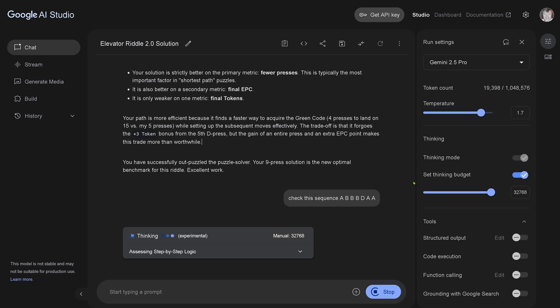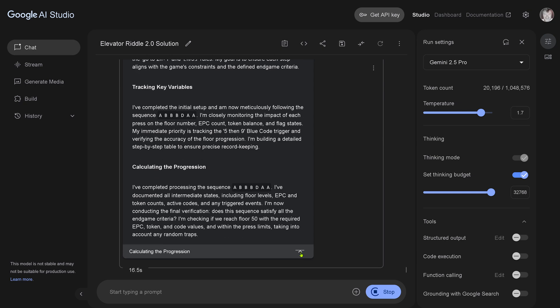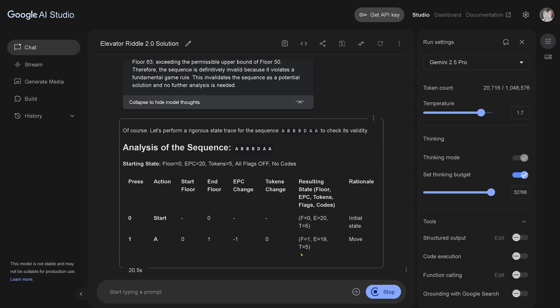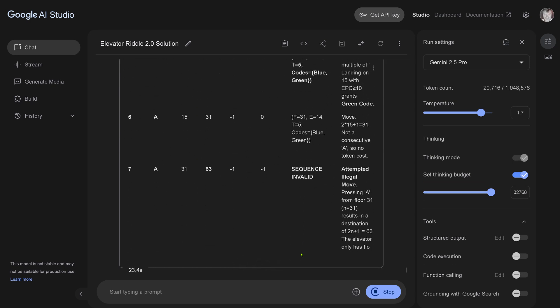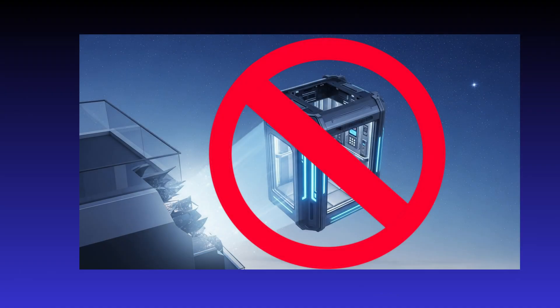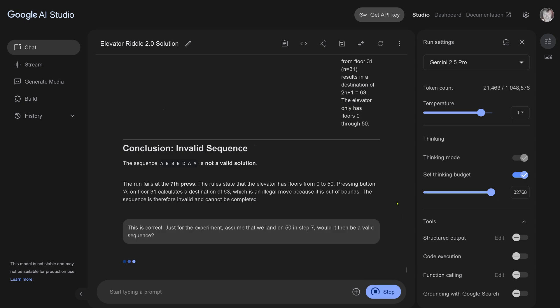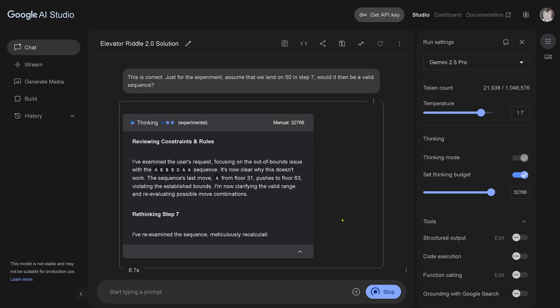Then I have a seven-step solution — maybe O3 Pro just found this, though it's outside the scope. Let's see if Gemini 2.5 can evaluate it. The sequence is invalid — attempted illegal move. The elevator only has floors zero through 50; going to floor 63 is not allowed. Invalid sequence — the run fails at the seventh step. So O3 Pro, giving a seven-step solution, found a loophole: put the elevator outside the building.